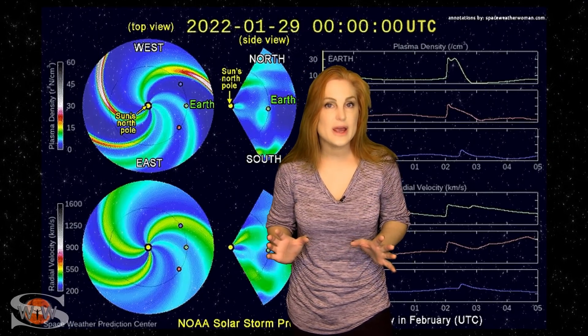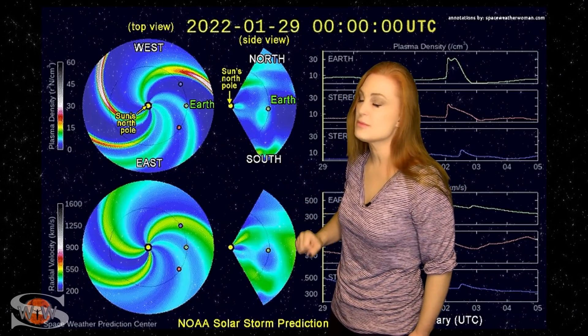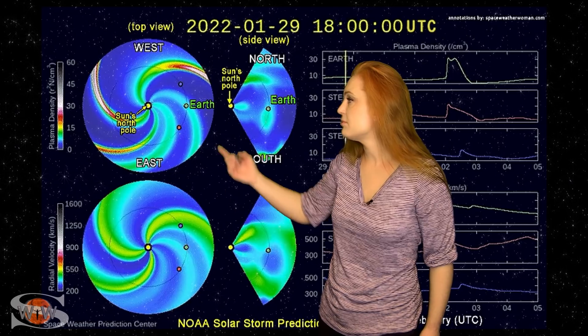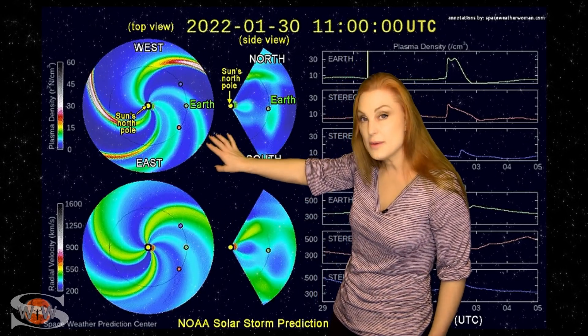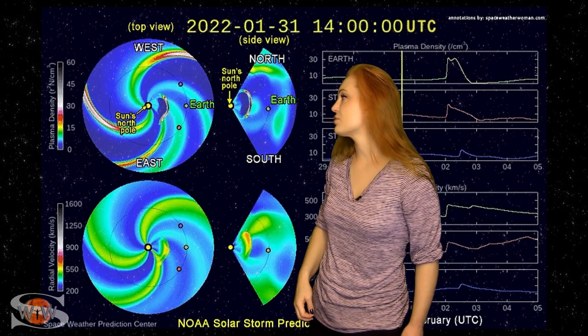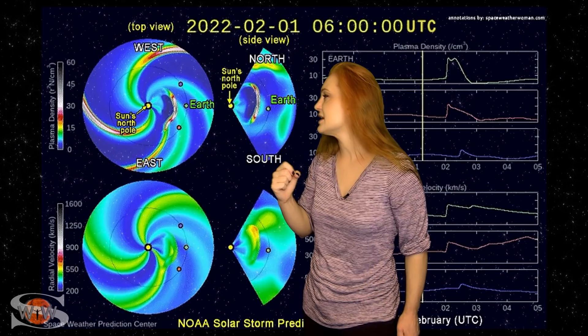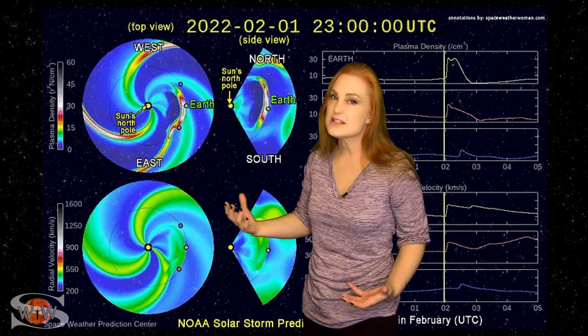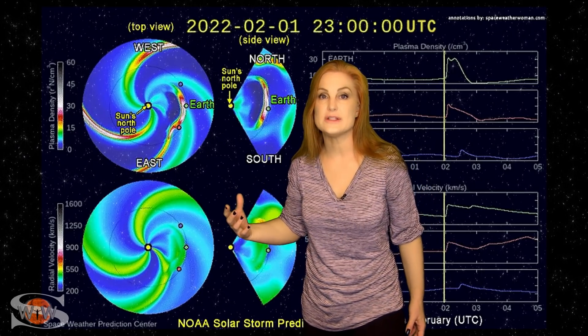Switching to our solar storm prediction models, we're in luck that the three major agencies — NOAA, NASA, and the Met Office UK — are all pretty much in agreement as to when this solar storm is going to hit Earth. As we take a look at the Enlil prediction model, this is NOAA's version. You can see we're staring at the sun from the North Pole with Earth being off to the right. The top panel is density, the bottom panel is velocity. When you watch the solar storm being launched, you can see it start hitting Earth right at the beginning of February 2nd. That's a pretty good estimation as to when this solar storm is going to hit.